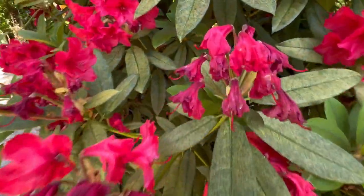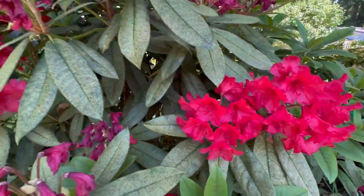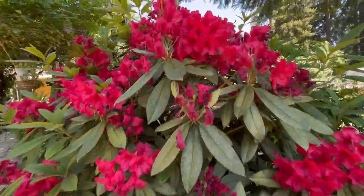I have to deadhead all of this and remove all of these beautiful blooms when they're done, but I'm not going to remove them yet because I still want to enjoy all these dark red blooms.